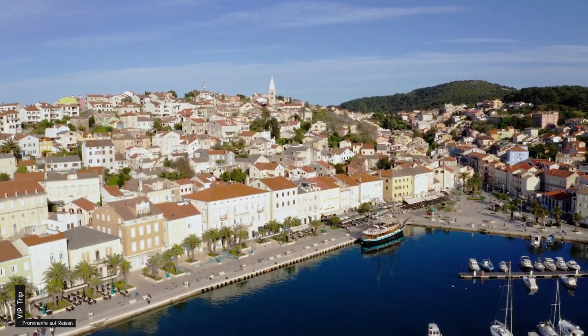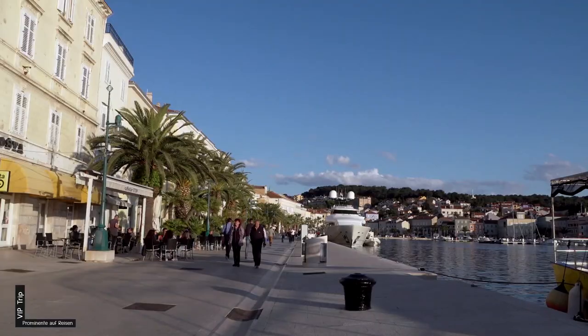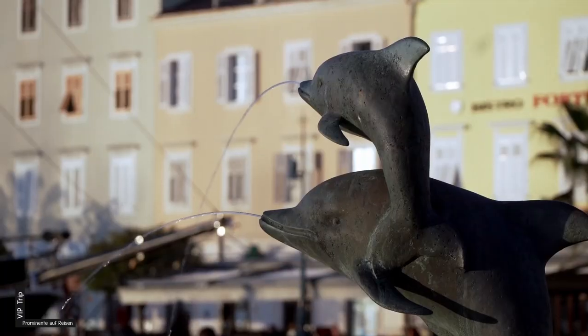Hauptort der Insel ist Mali Lošinj – im 19. Jahrhundert hinter Triest der zweitwichtigste Hafen an der Adria, Zentrum des Segelschiffbaus. Heute dümpeln ein paar historische Segler im pittoresken Hafen.